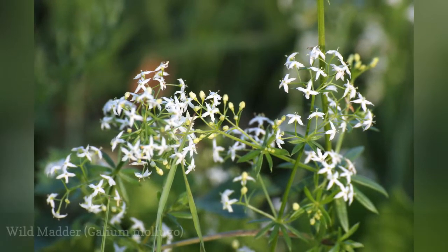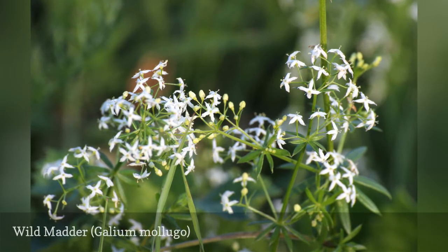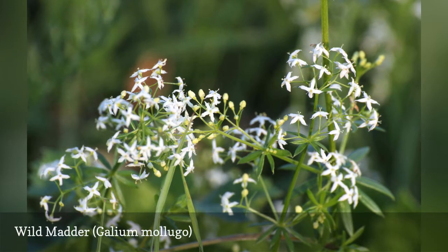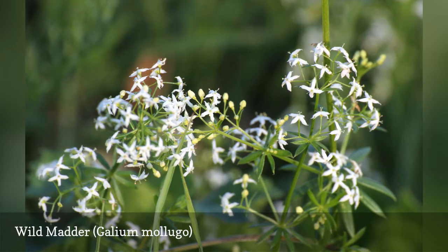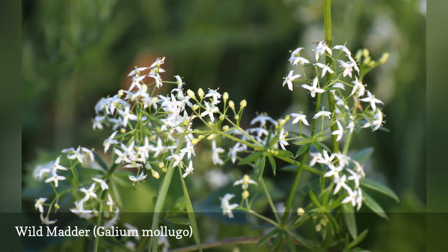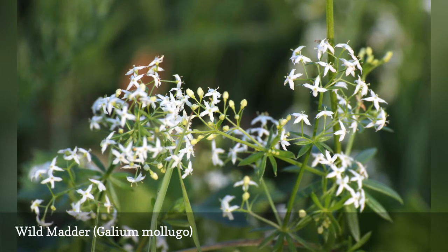Wild madder is, like sweet woodruff, in the Galium genus. Wild madder is also called bedstraw — apparently people did actually once use this weed as a bedding material. Sweet woodruff is a creeping, mat-forming perennial with pretty clusters of white star-shaped flowers in spring and very fragrant, lance-shaped dark green leaves.